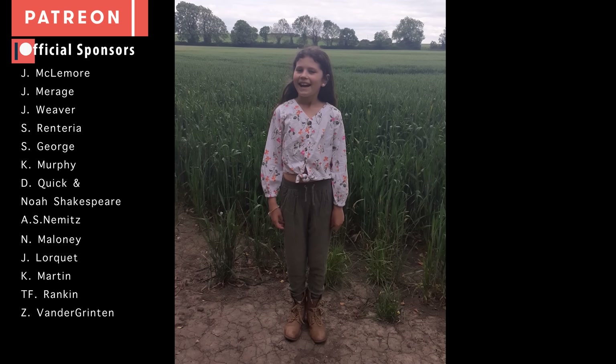Thanks for watching, everyone. Until next time, friends, have a trip.